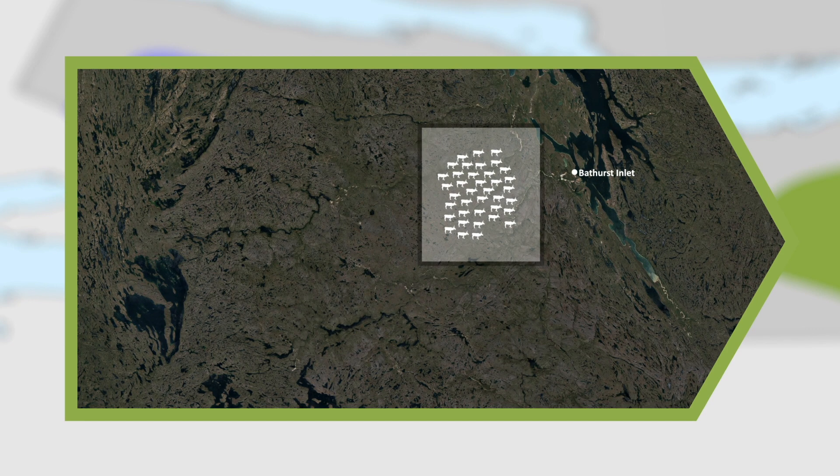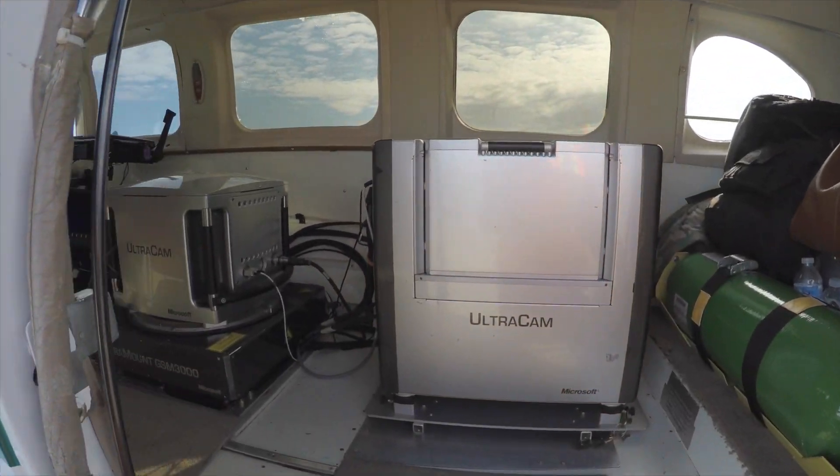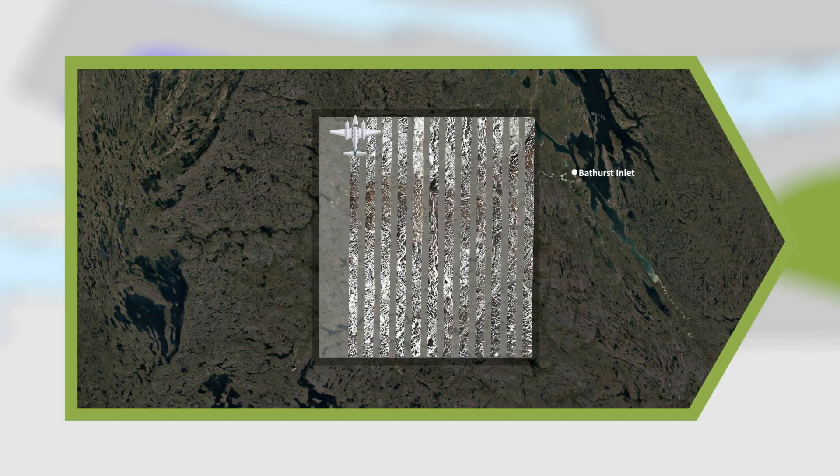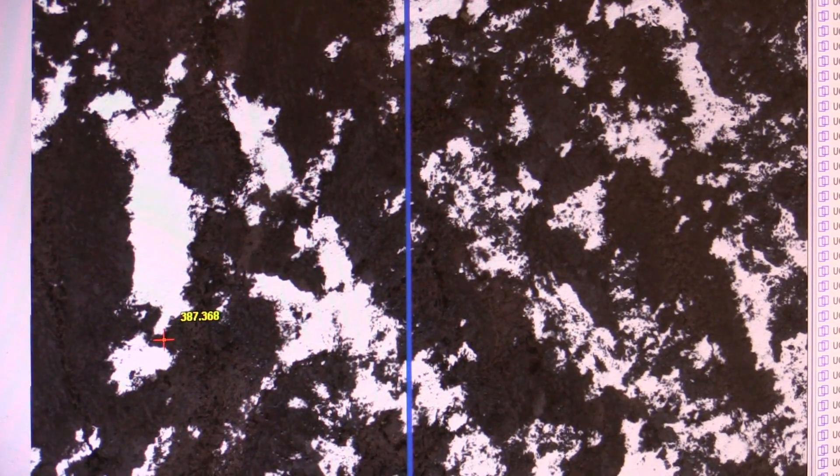Areas with high numbers of caribou are surveyed with a photo plane, which takes a series of continuous high-resolution photographs across strips of land called transects. Back on the ground, we use the photos to count the exact number of caribou in each transect to come up with a very accurate number.